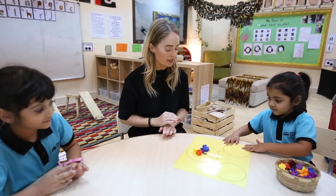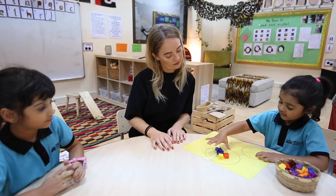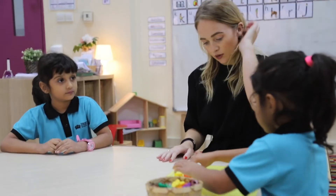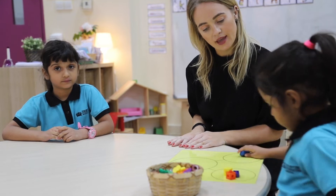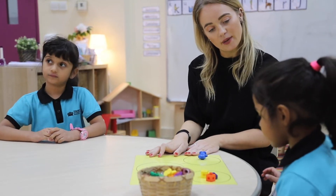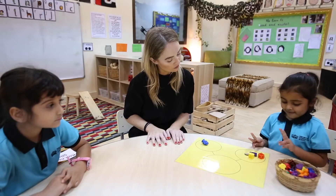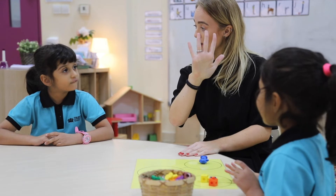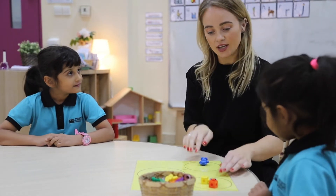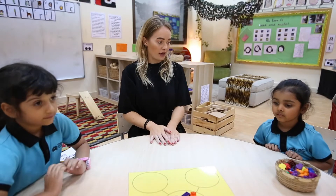Chloe, can you partition it in a different way? We've got two and three — can you think of a different way to partition five? Excellent, well done. Tell us about it, Chloe. What have you partitioned it into? Four and one more makes five altogether. We've got four and one more making five altogether.